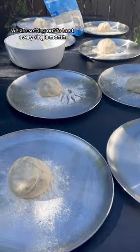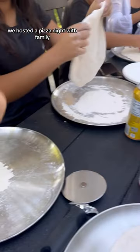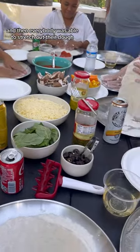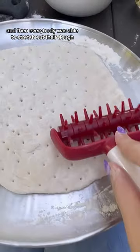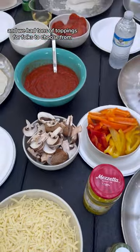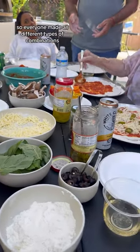We are setting out to host every single month, and this month we hosted a pizza night with family. We made the homemade dough in advance, and then everybody was able to stretch out their dough and make their pizza shapes themselves. We had tons of toppings for folks to choose from — cheese, vegetables, and pepperoni.